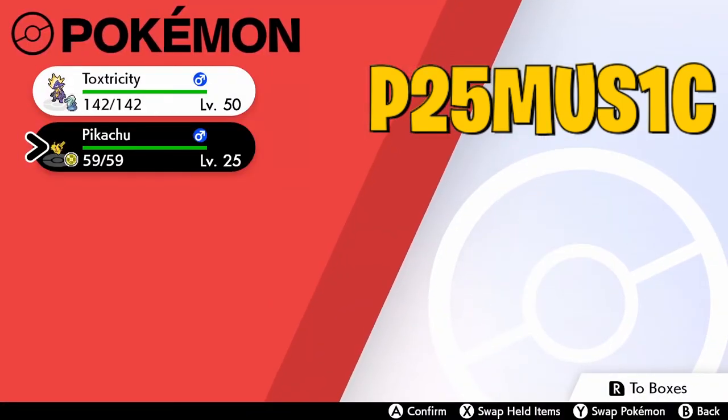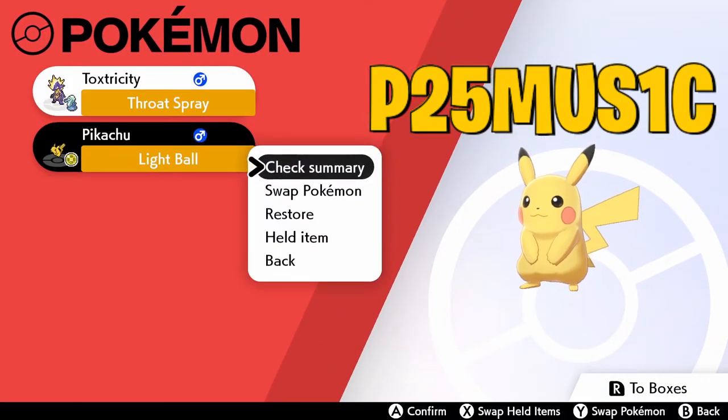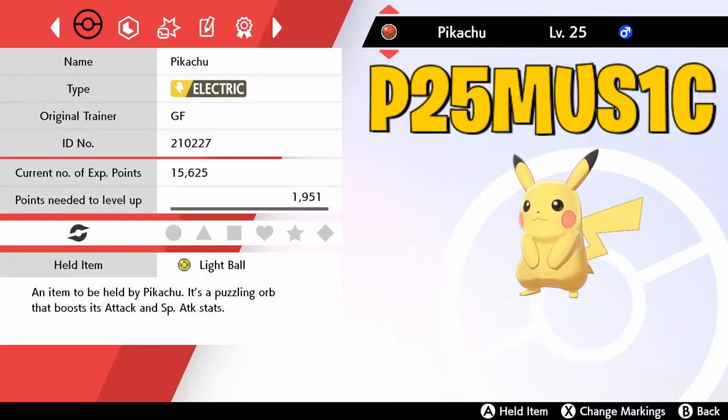Let's look at this Pikachu in game. It actually comes with a held item — a Light Ball, which is a puzzling orb that boosts Attack and Special Attack. Pikachu comes in a Cherish Ball — my favorite Pokeball, it's all red, one of my favorite colors. You only get this from events, and I do love it when event Pokemon come in a Cherish Ball.